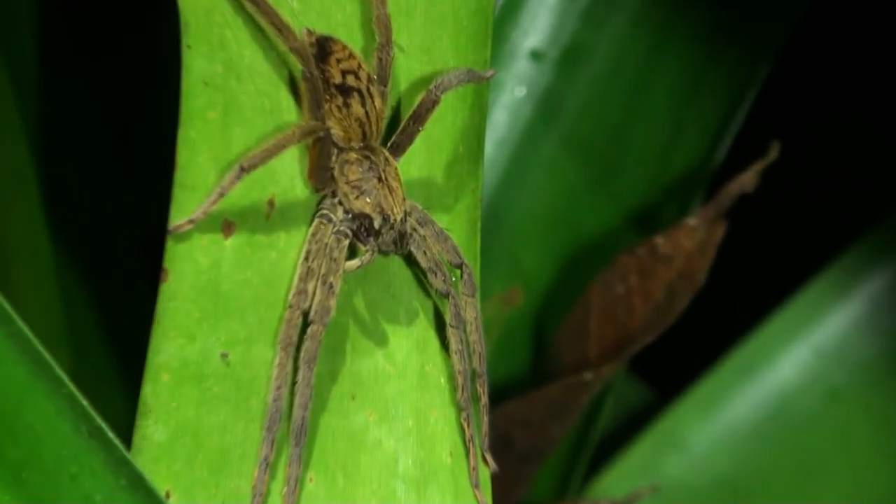Thus equipped, they are well adapted to live high in the tops of tropical rainforest trees.